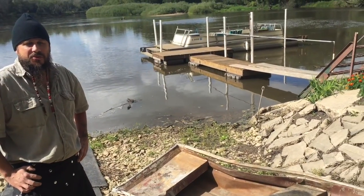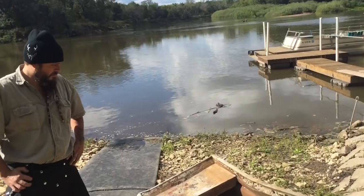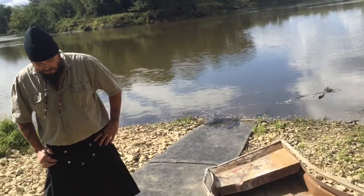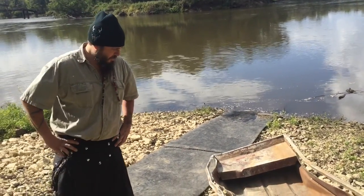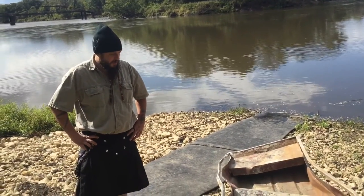So the boat has been in the river for about eight years. He wanted it last year but couldn't find it. This year it finally exposed itself again.